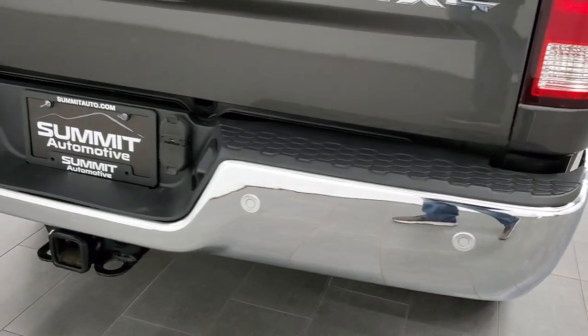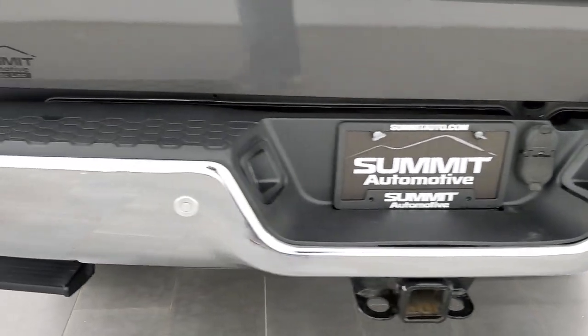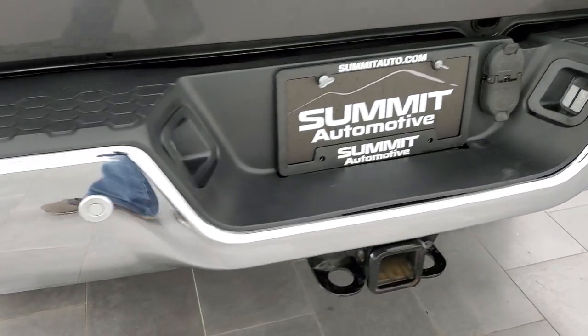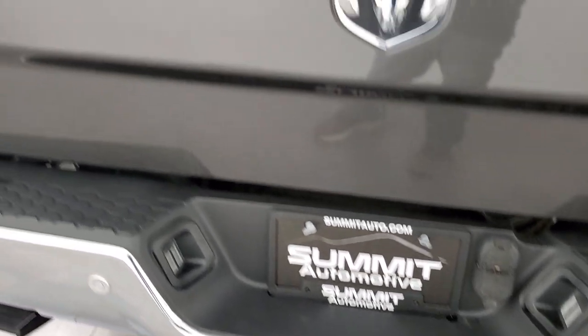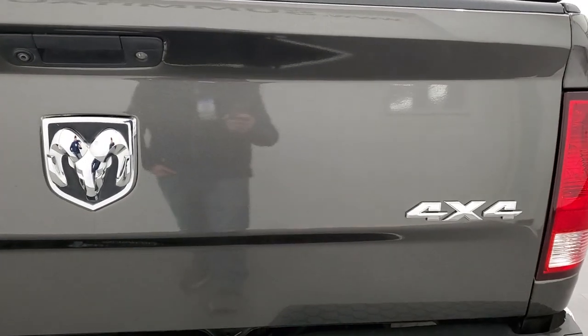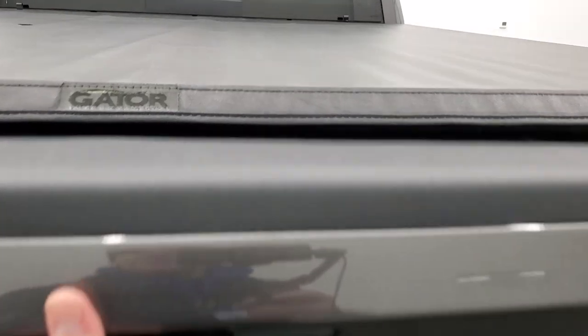Coming around to the back, the rear bumper is in perfect condition. Backup parking sensors, no dents, no dings. It does have the full towing package which includes the receiver hitch, 4-pin and 7-pin wiring. The tailgate is in nice shape as well. It does have a locking tailgate, backup camera, shock down assist, spray-in bed liner, LED bed lighting, and this one has a gooseneck and fifth wheel prep package.